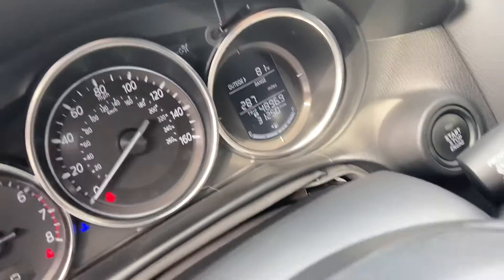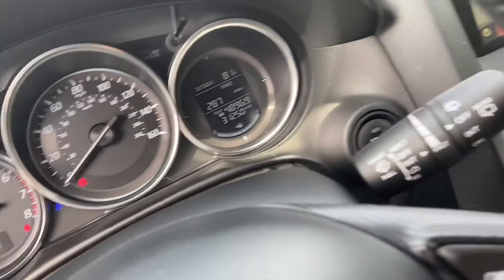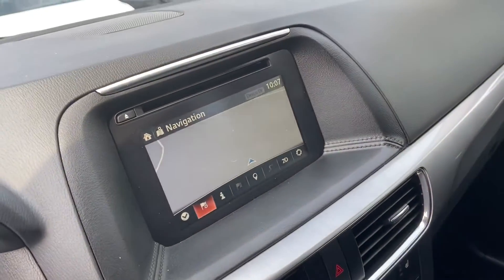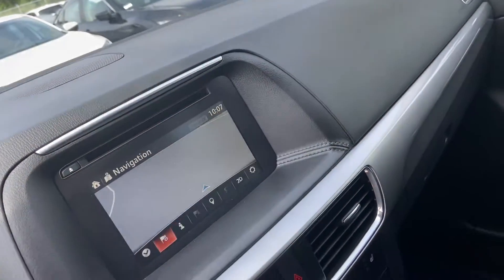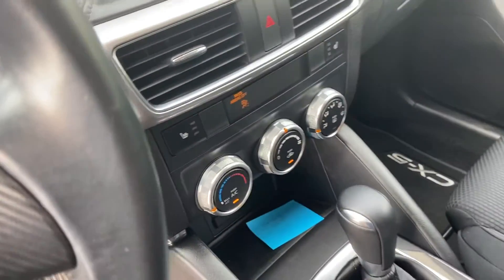She's sitting right around 31,250 miles. You're going to get the navigation system, the Bluetooth connectivity, a nice shifting column right there, as well as the heated seats.